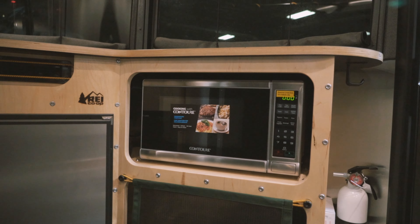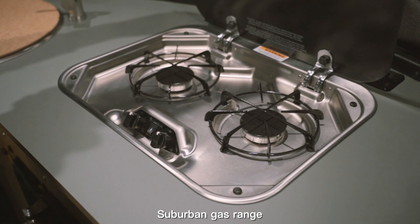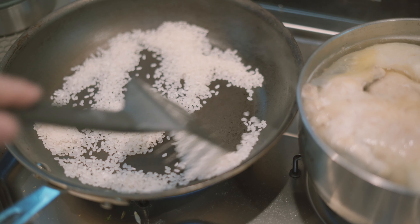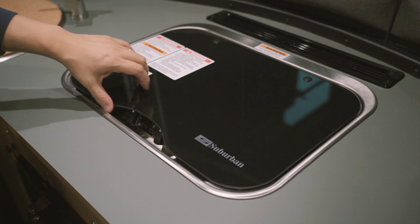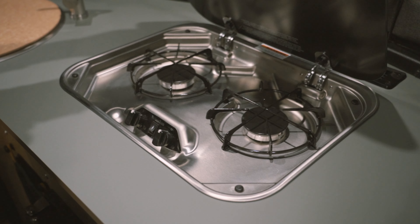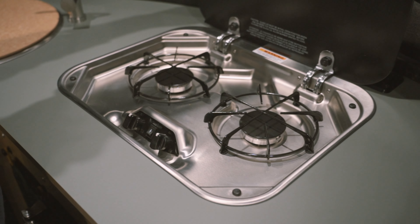Airstream decided to switch from a Dometic gas range to a Suburban gas range in the RAI Special Edition Basecamp. I cook a lot in my Basecamp and have never had issues with the Dometic gas stove. However, the Suburban gas stove in the RAI Special Edition Basecamp has a bigger grate that will offer more balance for larger pots and pans.